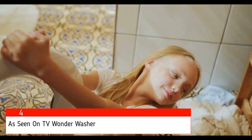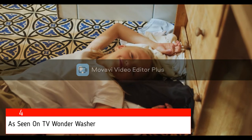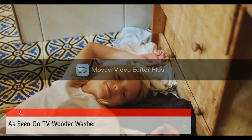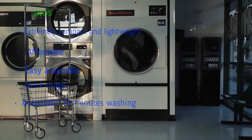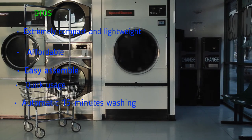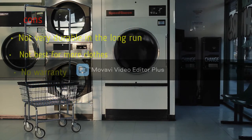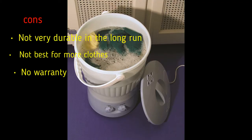It sounds like a savior when you are out! Also, even if you're not tech savvy, you can easily use this portable machine washer due to its easy functioning. The only major drawback is that this washing machine can only be used for washing a few clothes, as it's small in capacity and size. Pros: extremely compact and lightweight, affordable, easy to assemble, quick usage, automatic 15-minute washing. Cons: not very durable in the long run, not best for more clothes, no warranty.